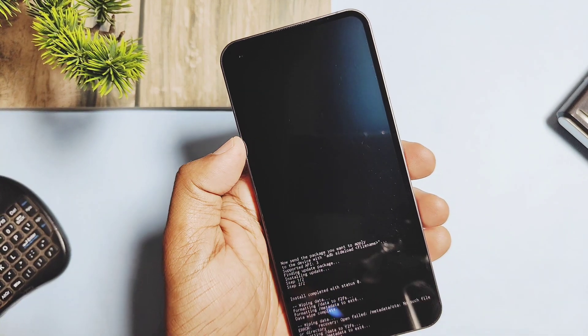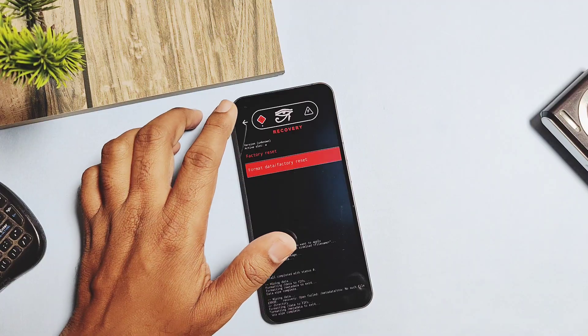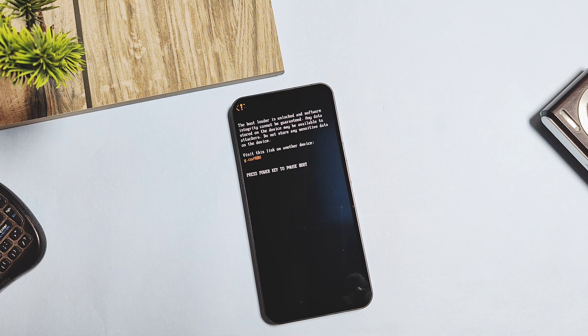Hey, what's up guys, welcome back - you are watching FruTech. We already reviewed lots of custom ROMs for Nothing Phone 1. Most of us have heard about custom ROMs, but today we are going to review another new ROM called Alpha Droid.